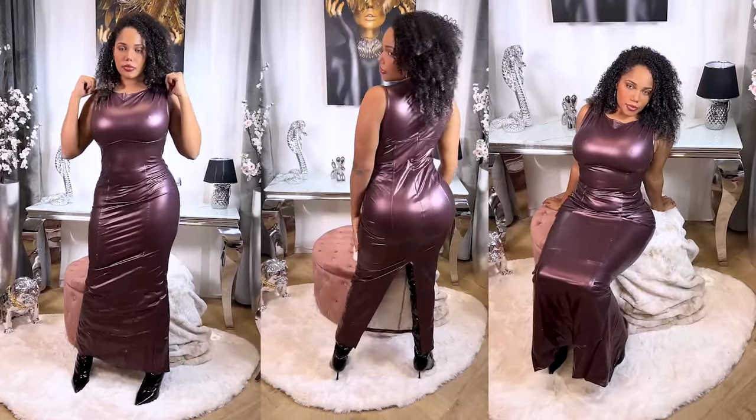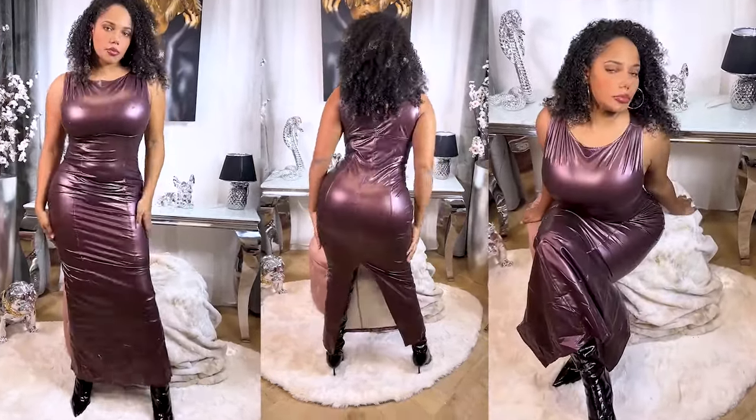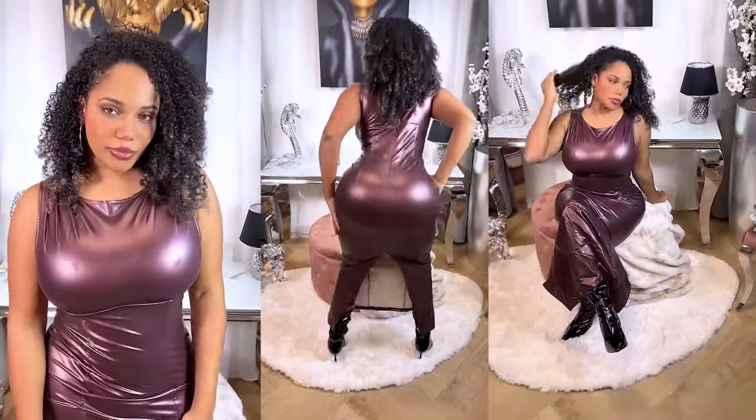So guys, the first one is a leather dress. It's a thick material, very good quality, and I really liked the look and the color. That's a good one.